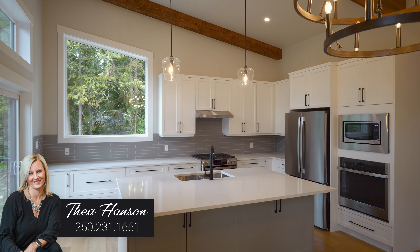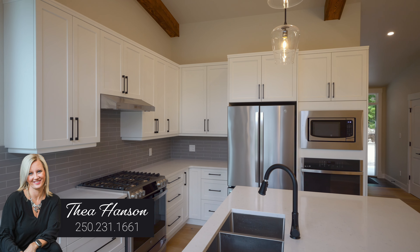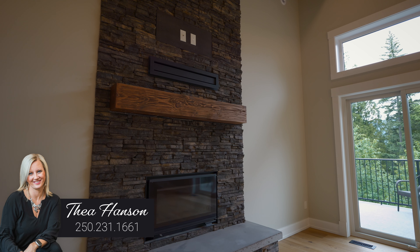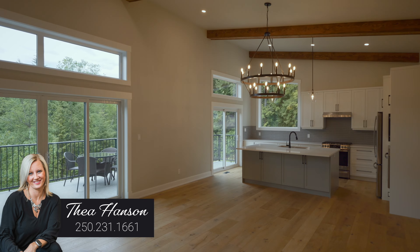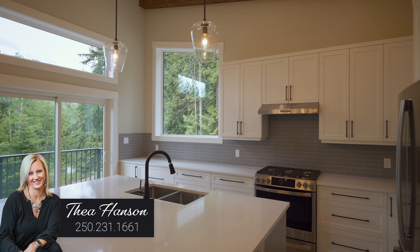When you walk in to this stunning custom build, you will love the vaulted ceilings and all of the windows. The home is modern, but it's been finished in such warm and welcoming colors and tones. You have a floor-to-ceiling stone wood-burning fireplace in the living room, a great-sized dining space, and the kitchen is the hub of the home.